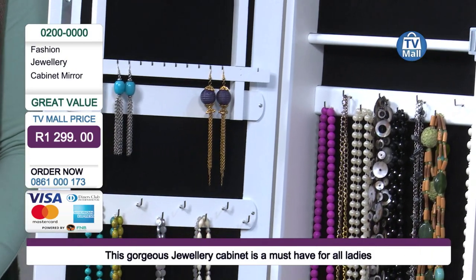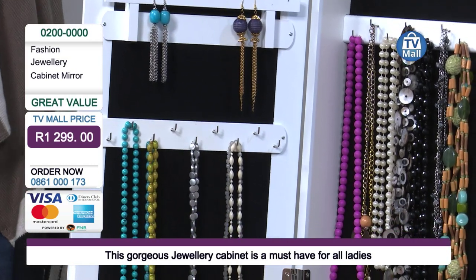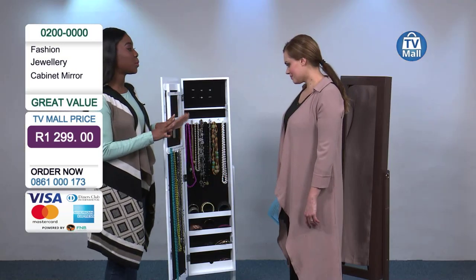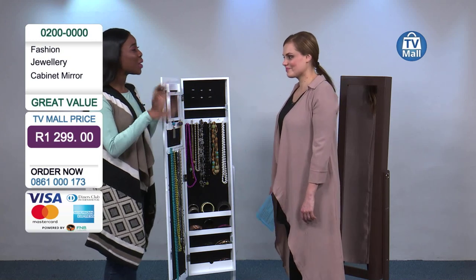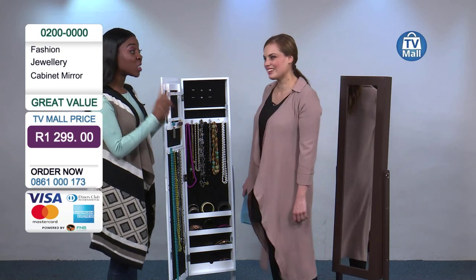If you'd like to order it, call the number on your screen, 0861 000 173, and buy the cabinet today. It is every girl's dream. I don't know about you Michelle, but if you ever had any horrible experiences with those jewellery boxes where you put all your jewellery inside and your necklaces got tangled up, it took you hours. They are currently tangled. And tarnish is also another big thing.